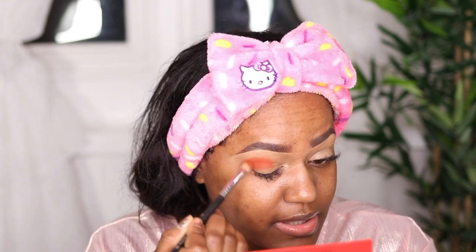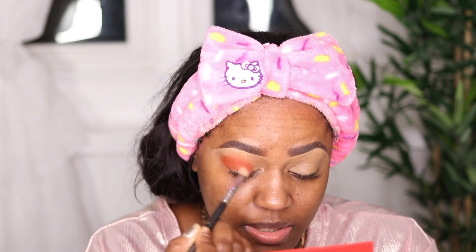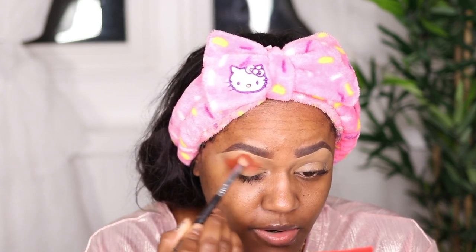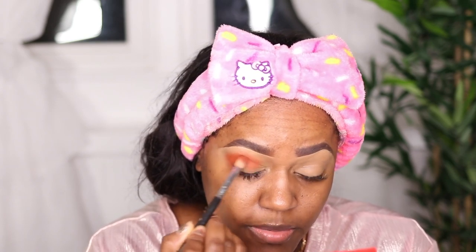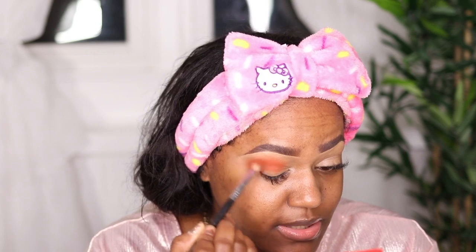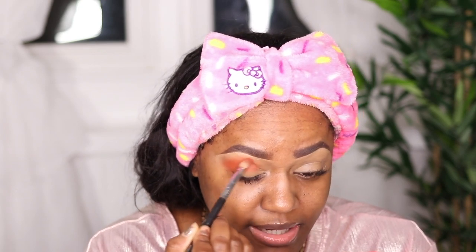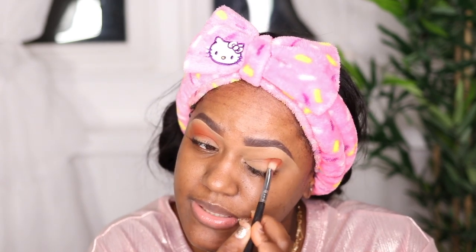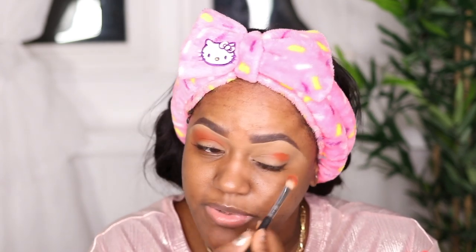This is very creamy and really pigmented. The formula of these has definitely changed — I remember them not being as creamy before. The last palette I tried from Kylie was probably about a year ago. It blends really well, really easy and smooth. It's really pigmented, which is great. I feel like this palette is really nice especially for deeper skin tones.